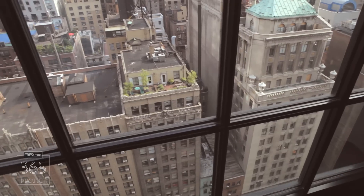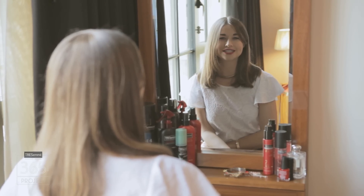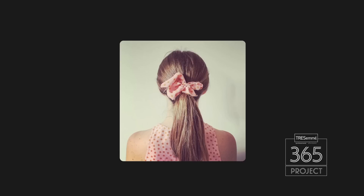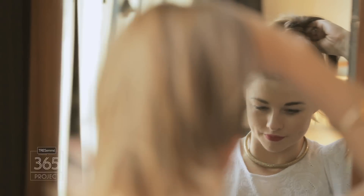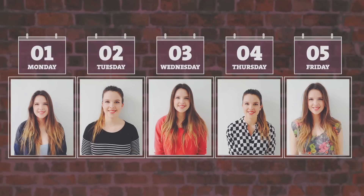At the beginning of the year, TRESemmé set me a challenge — the TRESemmé 365 Project — where I have to style my hair every day for a year. This project is all about kicking lazy styling habits, where we have one to two go-to hairstyles that we use day in, day out.